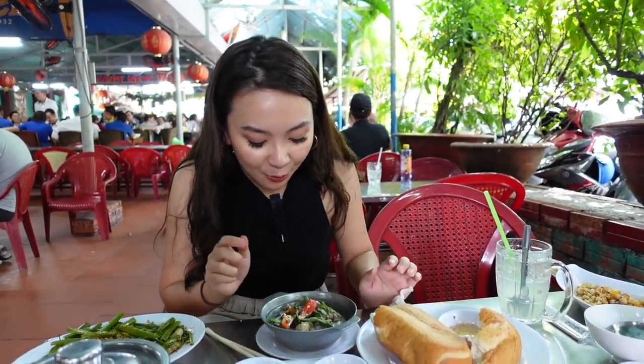This is grilled snails, with chili, Vietnamese coriander, and coconut milk. To eat this one, you can't use the prong we used before to poke it — you actually have to suck it. The snail meat will slide out right into your mouth. Let me show you how to eat it.